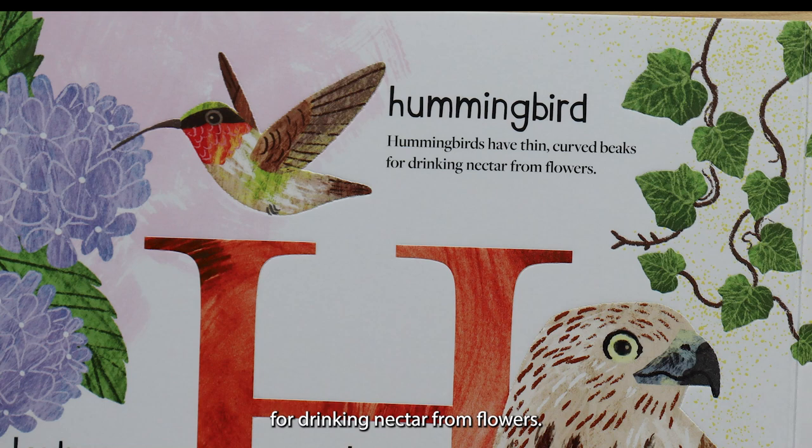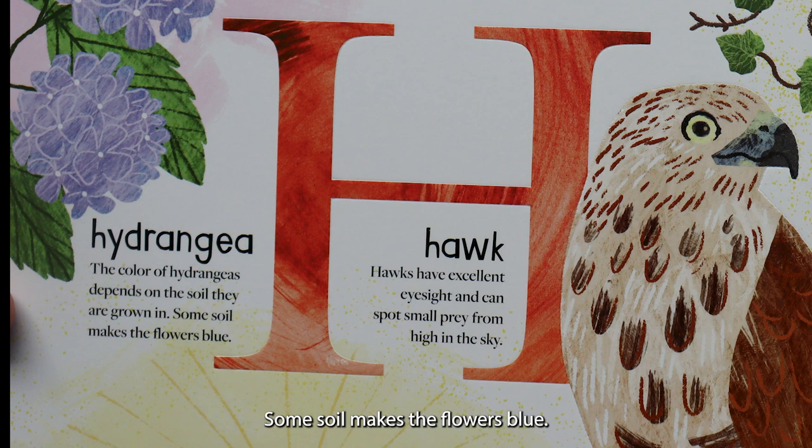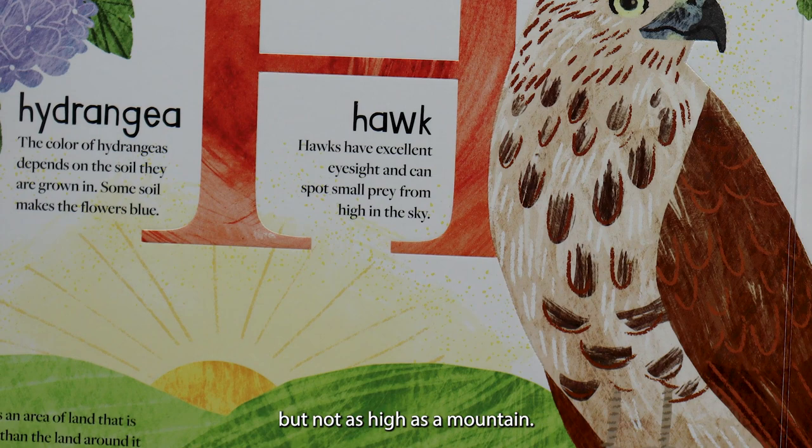H is for hummingbird. Hummingbirds have thin curved beaks for drinking nectar from flowers. H is for hydrangea. The color of hydrangeas depends on the soil they're grown in — some soil makes the flowers blue. H is for hawk. Hawks have excellent eyesight and can spot small prey from high in the sky. H is for hill. A hill is an area of land that is higher than the land around it, but not as high as a mountain.